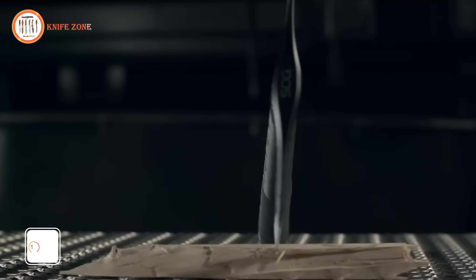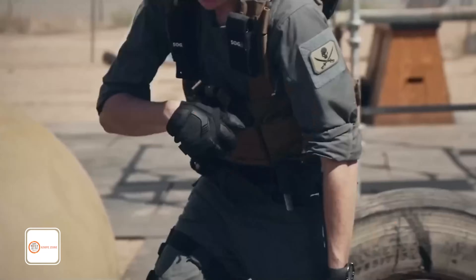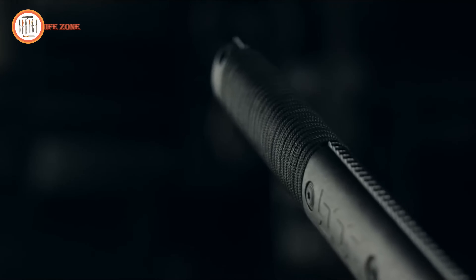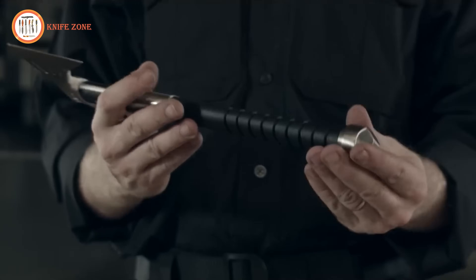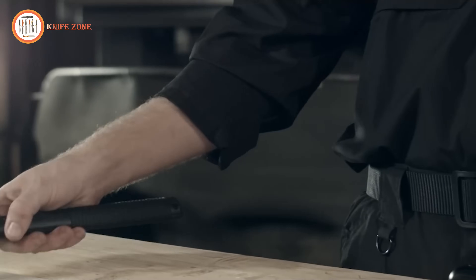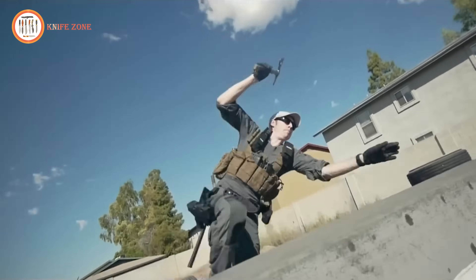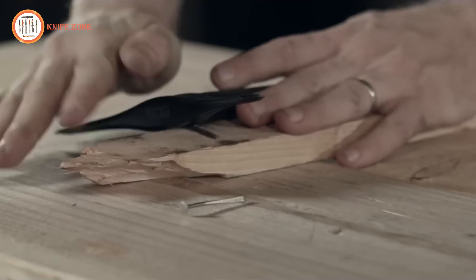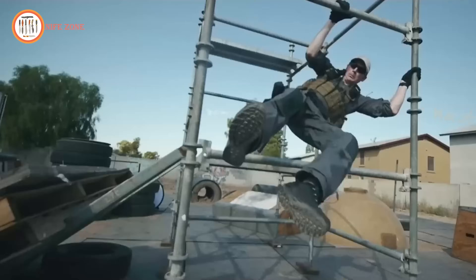The SOG Tactical Tomahawk stands out as a truly unique and versatile piece of equipment, adept at various tasks including chopping wood, breaking through barriers, and serving as a self-defense instrument. Its durable construction and sharp blade guarantee efficient performance in any situation. The Tomahawk's compact size and lightweight design make it a convenient addition to your backpack or vehicle, ensuring you're always prepared. Whether you're camping, hiking, or exploring the outdoors, the SOG Tactical Tomahawk is an indispensable tool you won't want to be without. Priced at only $51, this indestructible gear offers exceptional value.